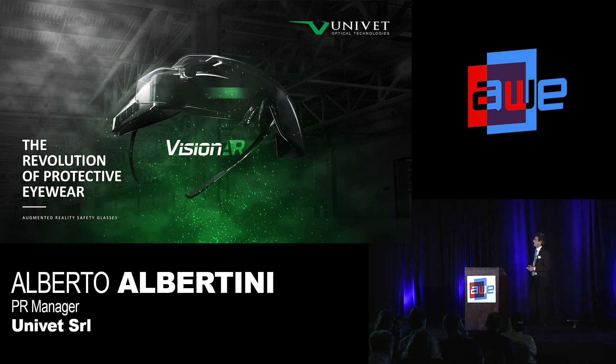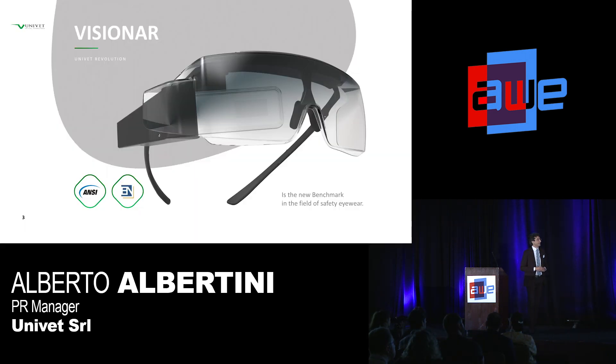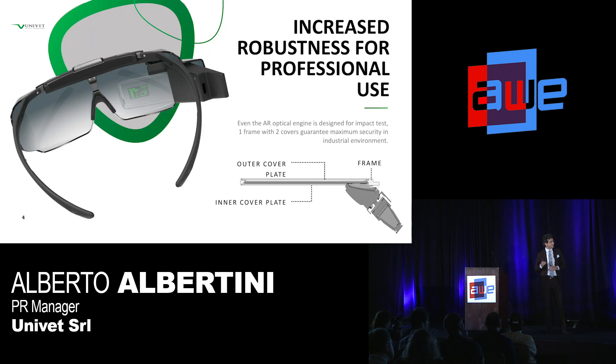Joakim already explained the core — the heart of this, the optical engine — but let's talk about the application together. It's a new benchmark in the field of safety eyewear because it's ANSI and EN 166 compliant, meeting the strictest safety regulations. We know that it's going into a workshop, so everything has been designed to increase robustness. Even the optical engine has an outer cover plate and an inner cover plate to make it suitable for industrial application.